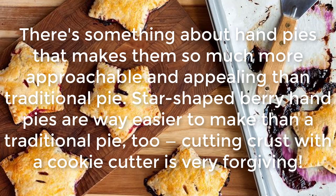Berry Hand Pies: There's something about hand pies that makes them so much more approachable and appealing than traditional pie. Star-shaped berry hand pies are way easier to make than a traditional pie too — cutting crust with a cookie cutter is very forgiving.